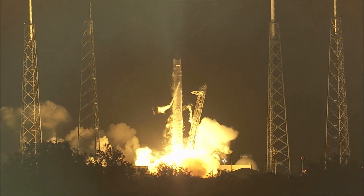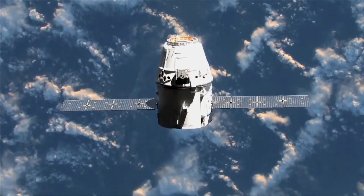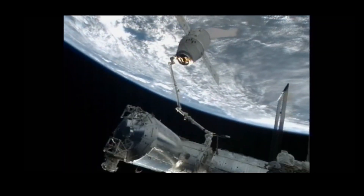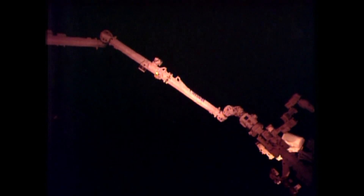We're launching on a SpaceX Falcon 9 rocket. The Dragon capsule separates from the Falcon 9 in orbit, and after orbiting Earth a couple of times, the International Space Station robotic arm reaches out and gently grabs the Dragon as it slowly approaches the ISS — about two days later.